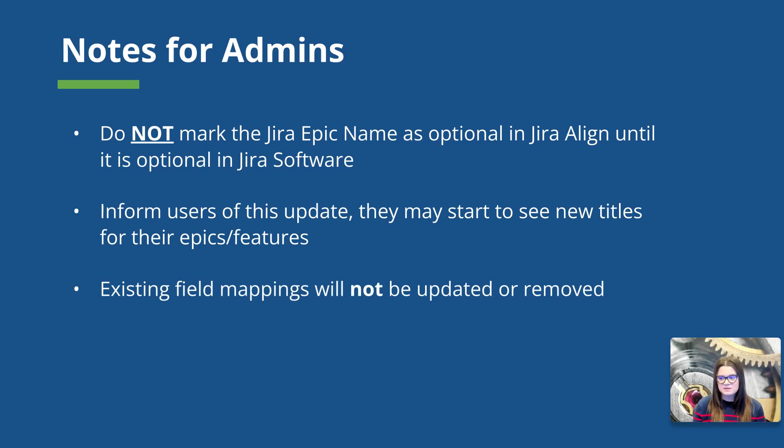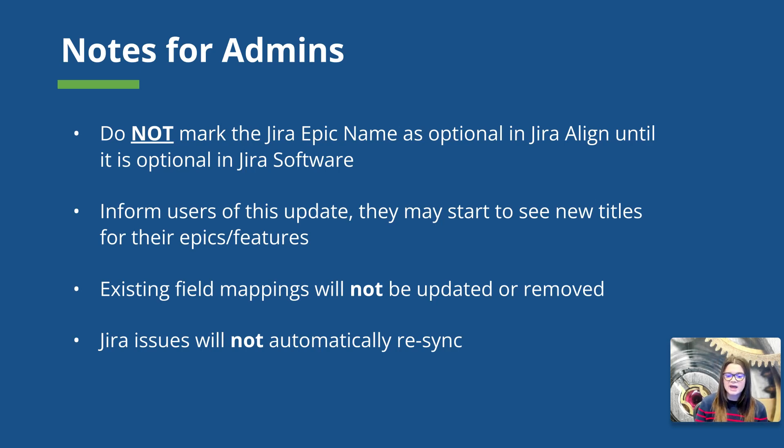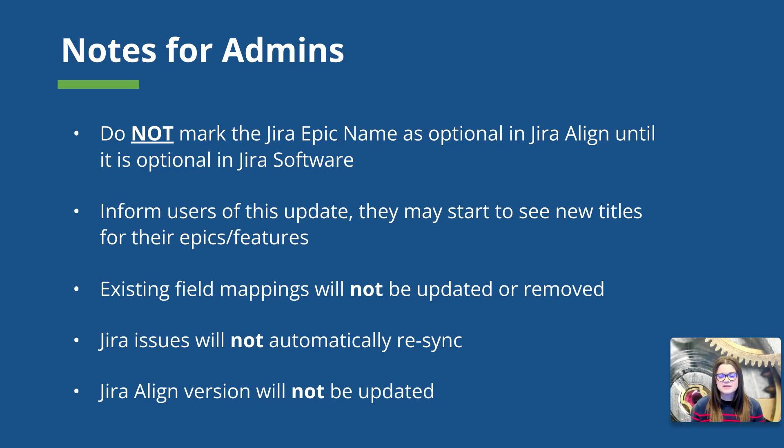Any existing field mappings will not be updated or removed with this update. Also, issues are not going to automatically re-sync. You can trigger a sync for your Jira Align instance in the admin settings, or the issues will begin to re-sync one by one as users update them. Finally, this update is being made outside of the normal Jira Align release cycle, so you are not going to see a version update on your Jira Align instance.